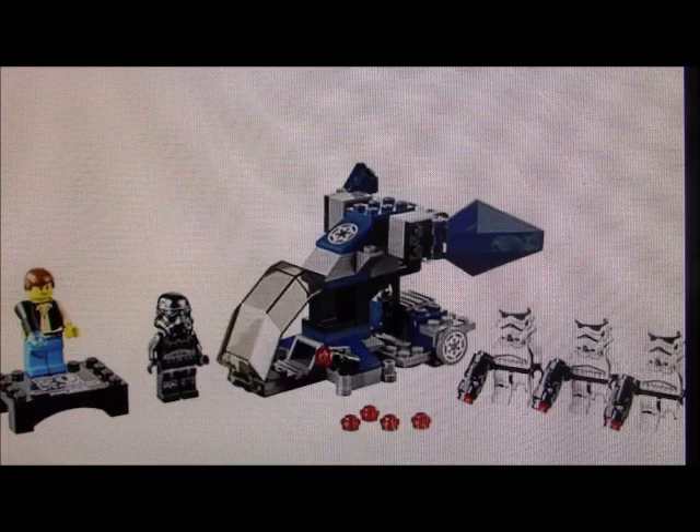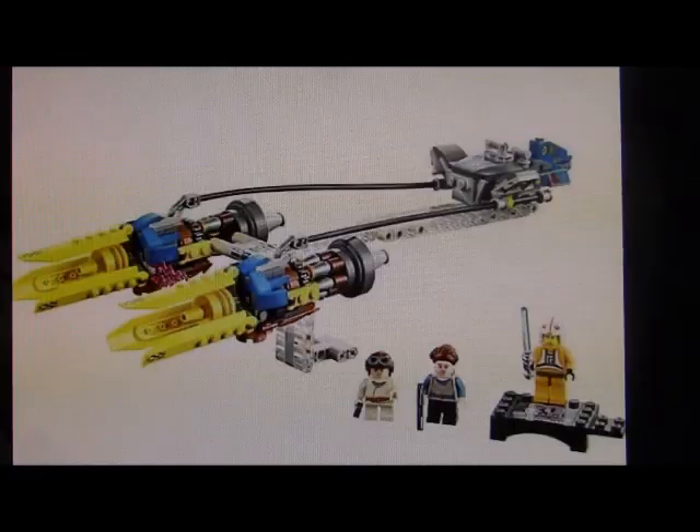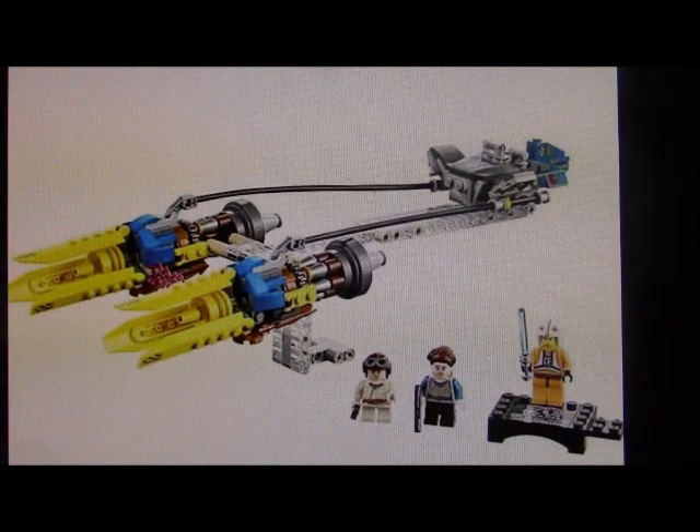Hey guys, Daniel here, back for another video to talk about the recently revealed Star Wars 20th anniversary sets and what I think of them.